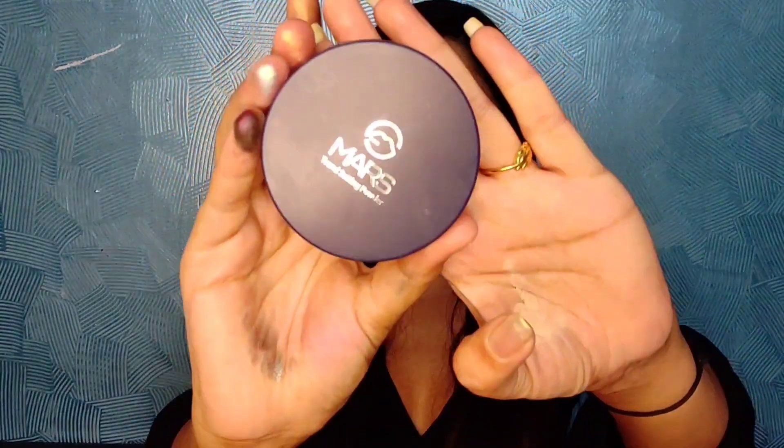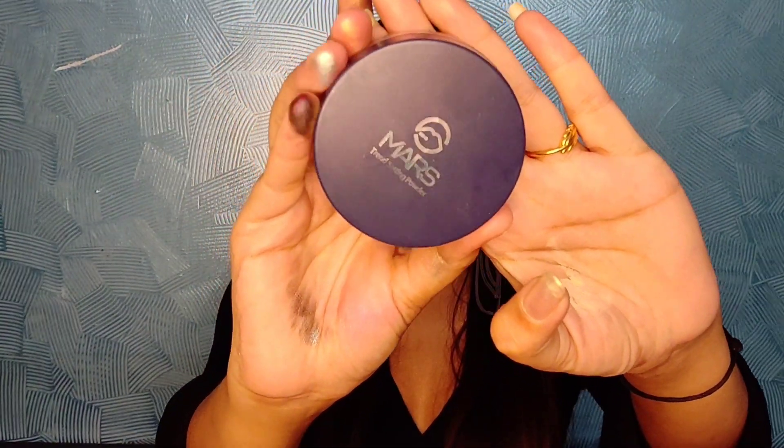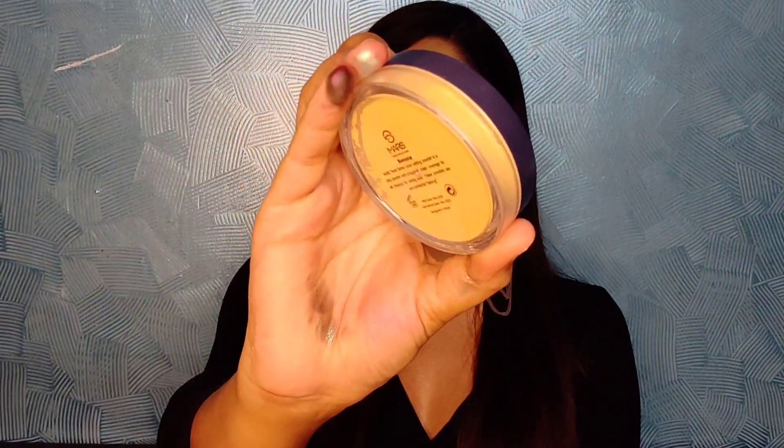Next is the Mars Trend Setting Powder — a banana loose powder, yellow in color. You also get a cushion applicator with it, which is quite comfortable and very soft. I really like the packaging of this product too. Most of these products are under 200 rupees, which is great value.